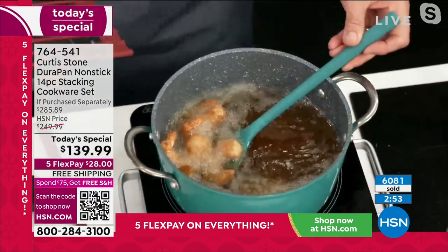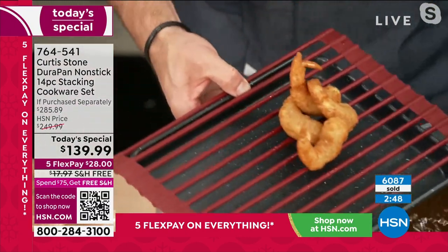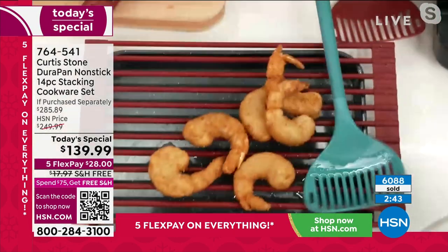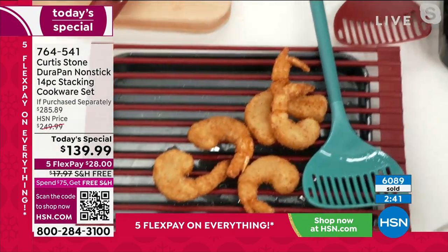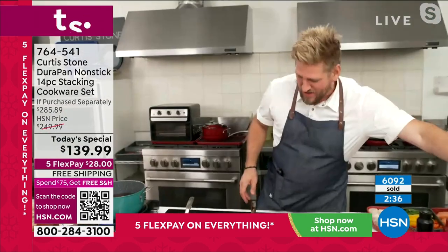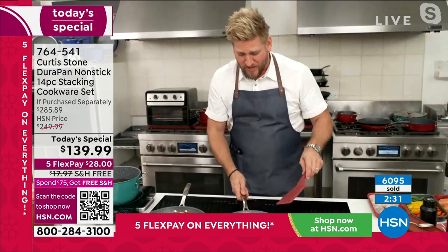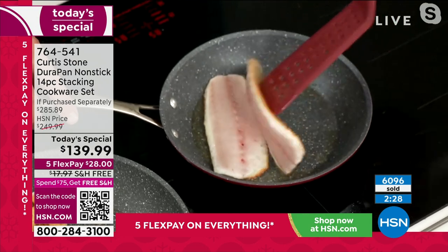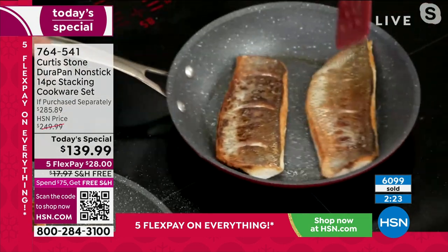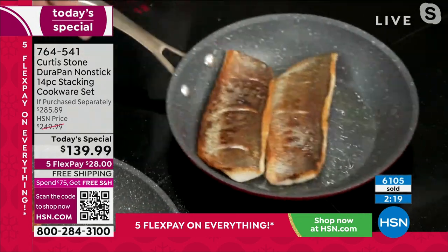I've got my colossal shrimp in here — these are available in three or six-pound packs, either a 40-count or an 80-count. They're huge. Go ahead and check them out on hsn.com — they come frozen in beautiful little bags. Over here I've got my branzino, skin-on fish, straight into a piece of nonstick cookware — gorgeous golden brown, perfect crispy skin. You get the results you're looking for every single time. You can see how they just slide around the pan.